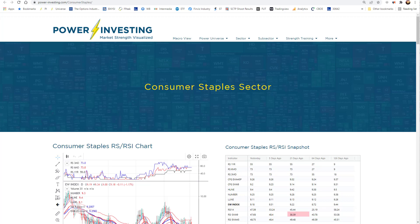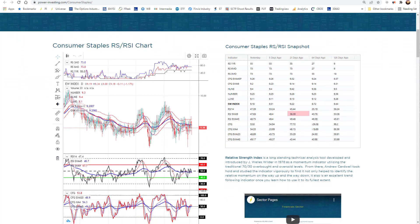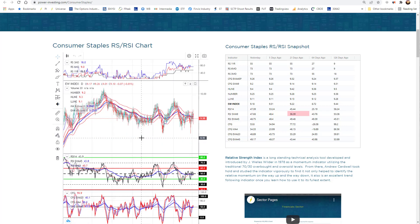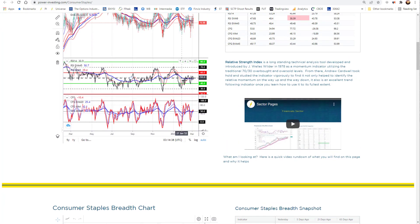Next we jump into consumer staples, which is another defensive sector that's really not screaming, but it has some spots inside of it that are really working. And then there's one area that's just not. When we start with the consumer staples equal weight sector itself, you can see it's moved sideways to down, but none of it's been really bad here during this last period. So it does have some defensive nature to it, but it is still in an RSI bear range.